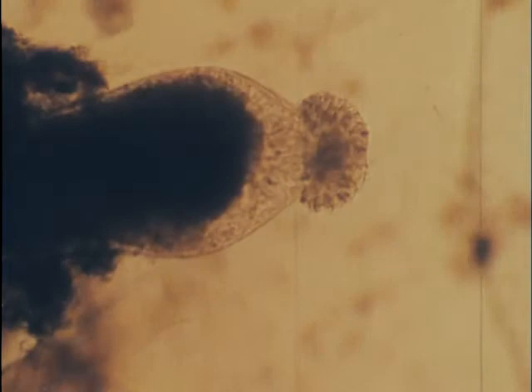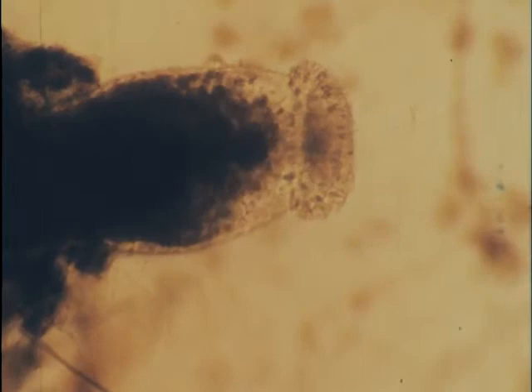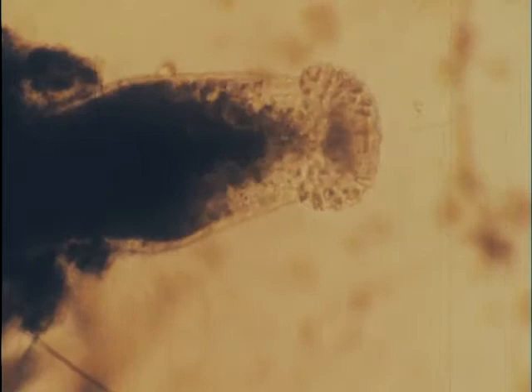Thus, digestion is both intercellular in the cavity and intracellular within the digestive cells. Movements of the food materials are caused by the action of flagella on the surface of the digestive cells lining the cavity. Later, the undigested materials are expelled from the mouth.